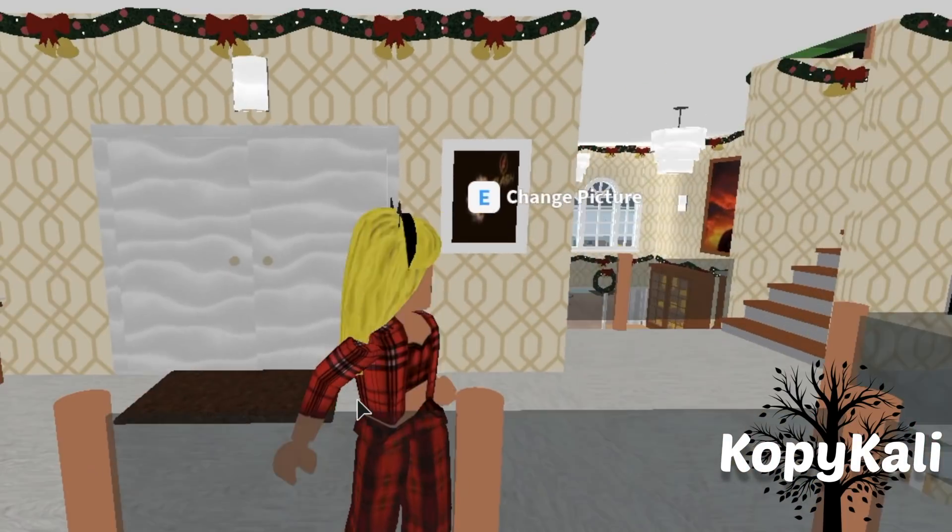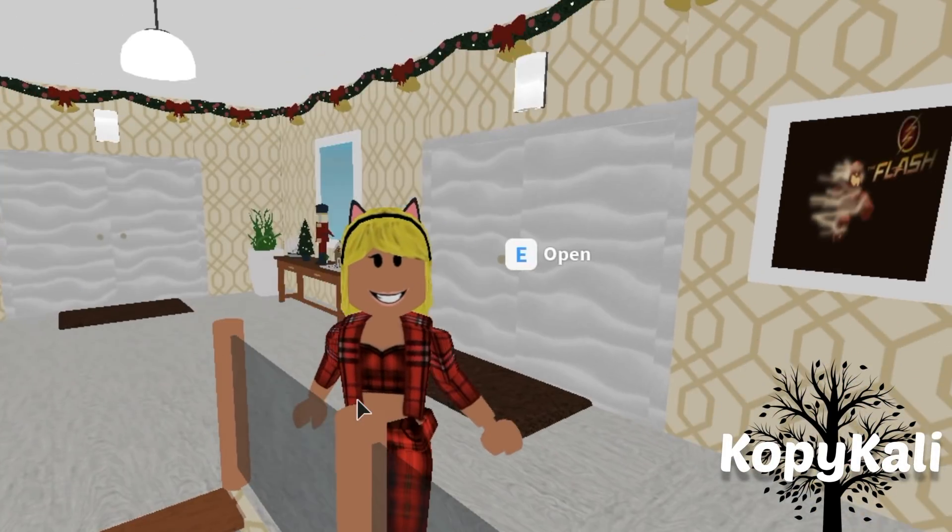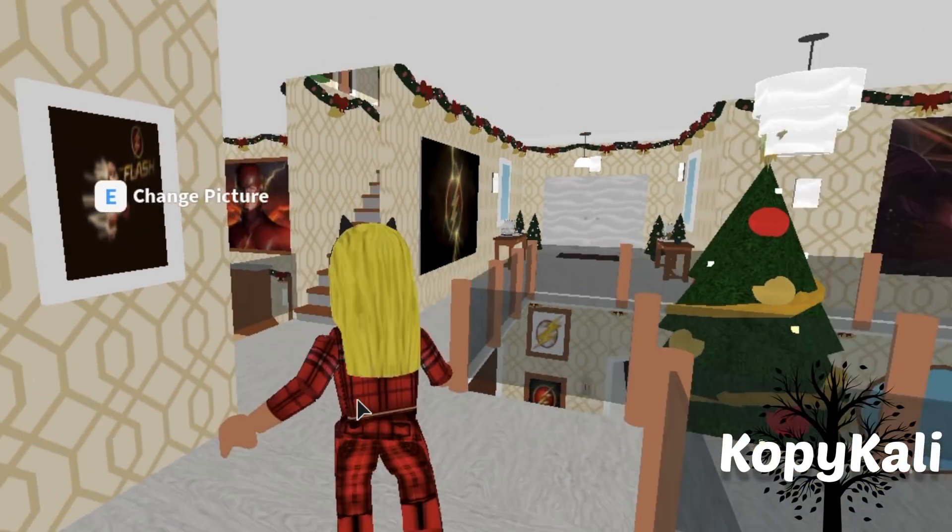Now I'm going to show you guys my room. When I show you my room, I need no judgment — okay, I don't care if you judge me. I just love my room so much.